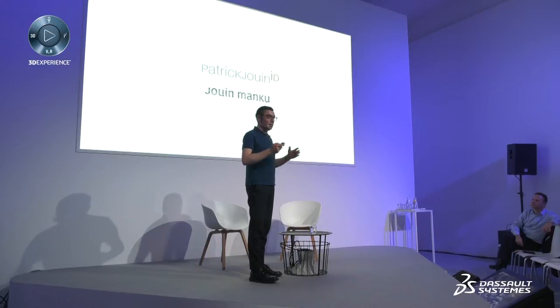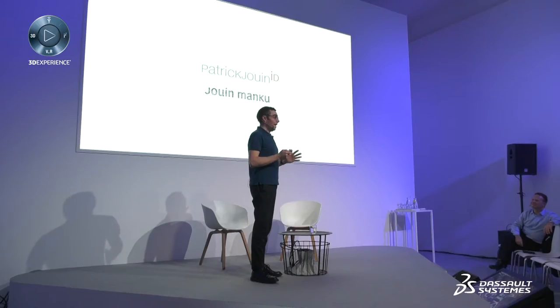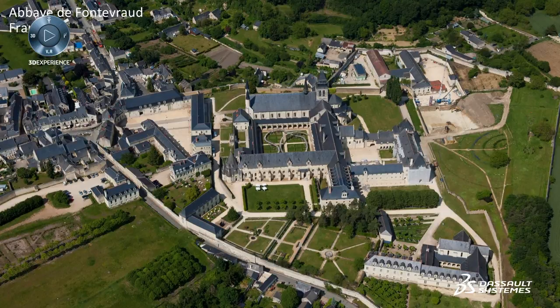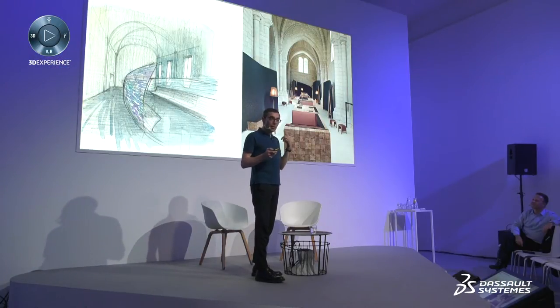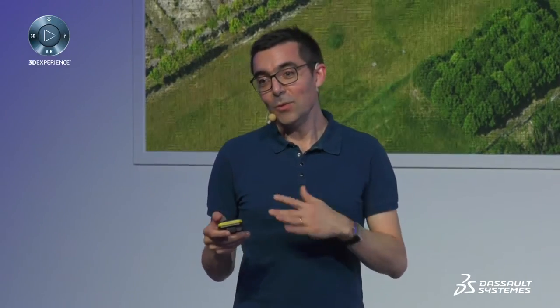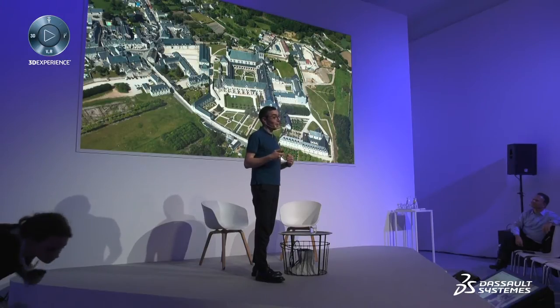This abbey was first a huge abbey on the Loire valley, then it became a hospital, after that a prison, and now it's a cultural center and a hotel. As an architect thinking about sustainability, you have to imagine that what you have designed will stay for a long, long time — not something you will demolish quickly. When we design a building, maybe it will be something else entirely. So we have to be open to this idea.